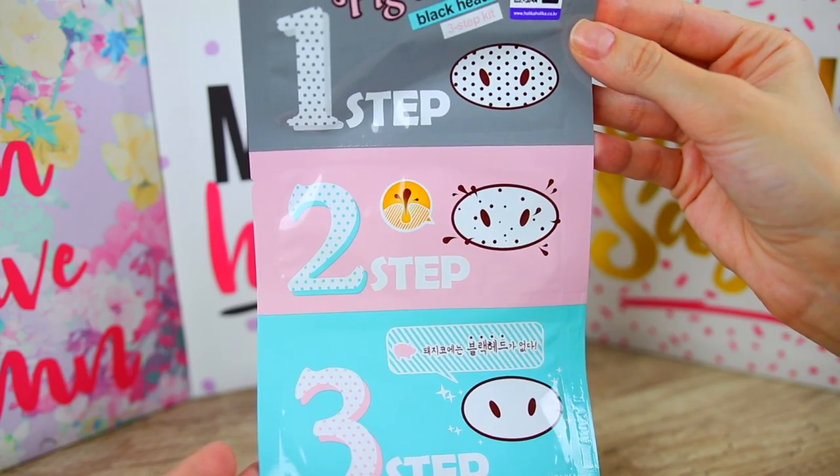The next product is by the brand Holika Holika and it says 'Pig Clear Black Head Three-Step Kit.' It has a big nose on it — that's adorable! I'm guessing I have a lot of skincare products I can try in one video and makeup products in another. The Holika Holika three-step kit will help you get rid of stubborn blackheads and minimize pores for clean and smooth skin. The booklet has more information on how to use this three-step nose mask.